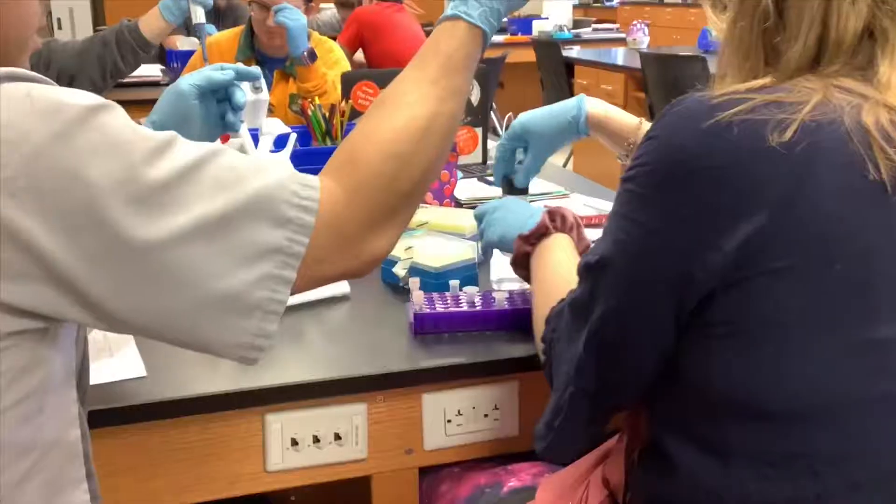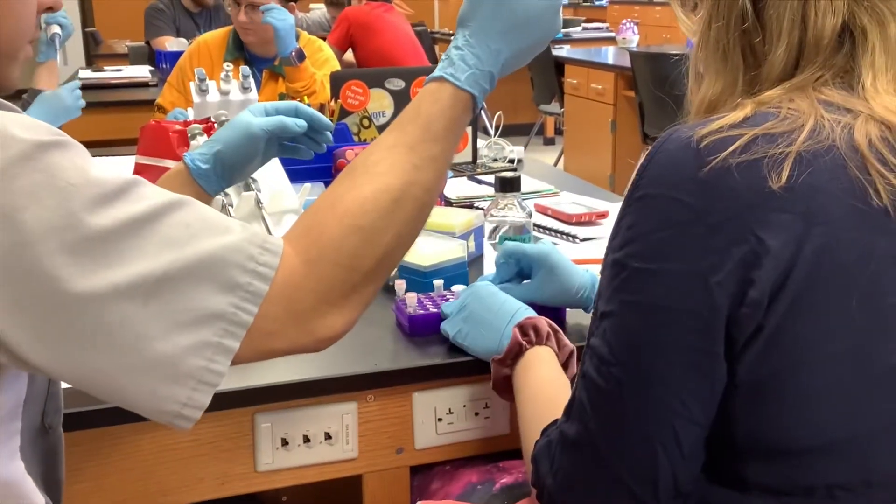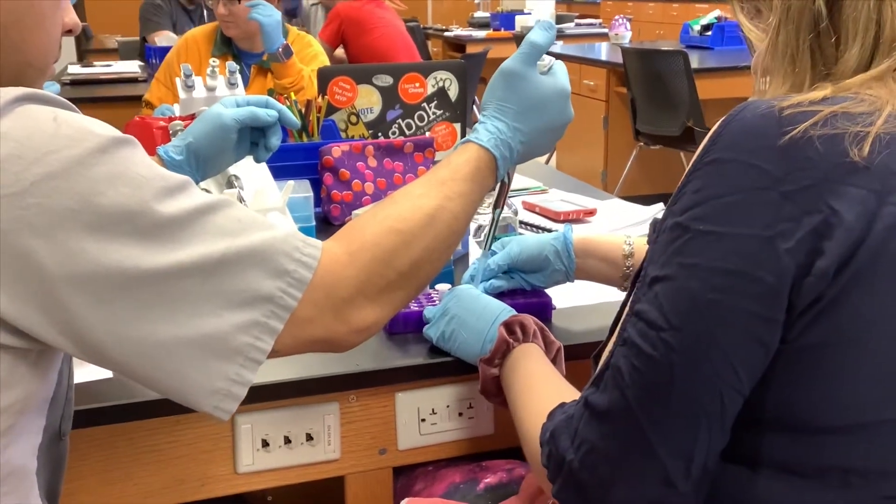I want to be a surgeon, specifically a trauma surgeon in the long run. This class is going to look really good and give me really good hands-on experience for med school. And it will look good on my resume.